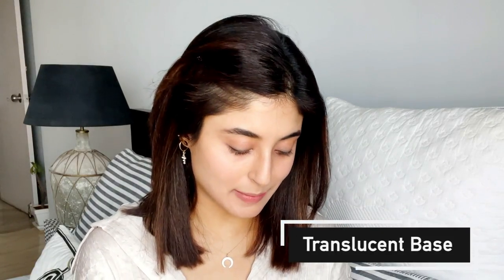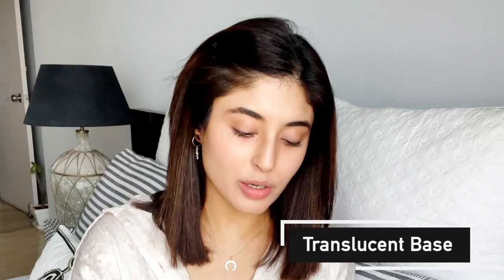My hair is too short now as you can see, so I have to do something to keep it away from my face. We'll start with the base — I'm going to use a translucent base because I don't want too much coverage. This is my morning look and I want to keep it fresh.